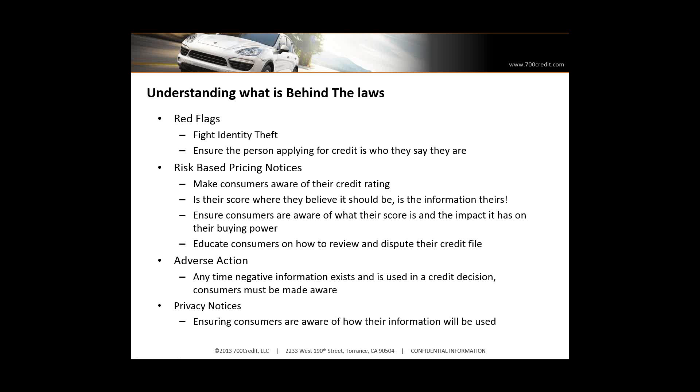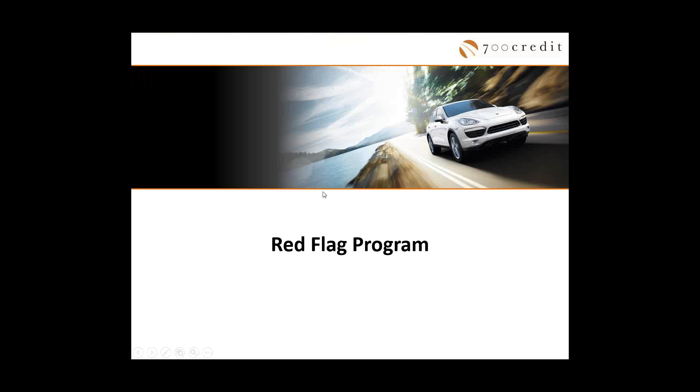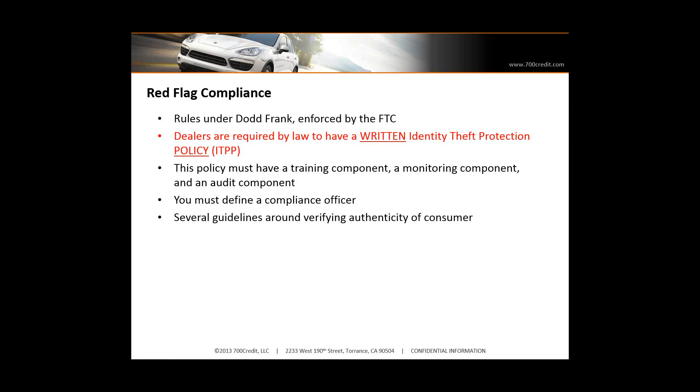Red flags was an attempt to help fight identity theft. Risk-based pricing notices — they want to ensure that consumers are aware of what's on their credit file, the power of the credit file, and what they can do to ensure the information is accurate. Adverse action is to notify consumers that there is a public database out there that has negative information on them so that they can be aware of that, validate it, and make sure it's accurate. I'm going to start today with the red flag program because that seems to be the most well-defined program, extensively defined, of what's expected by dealers.